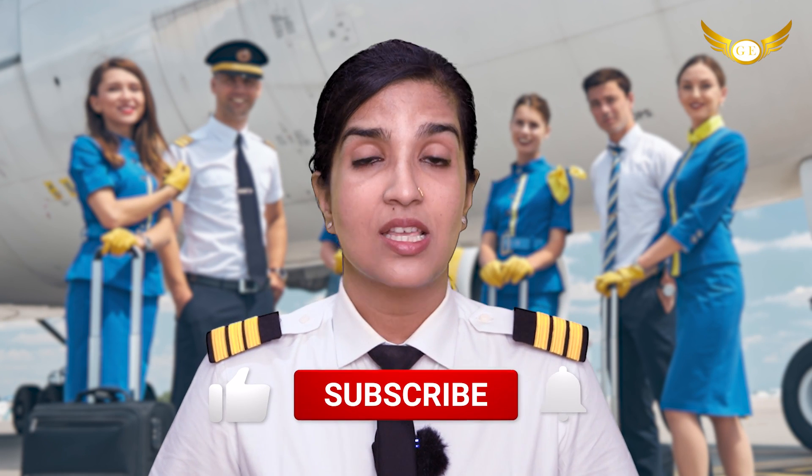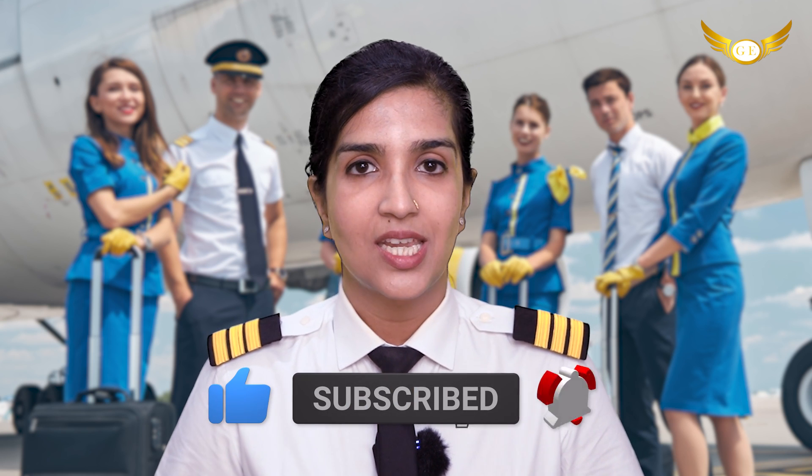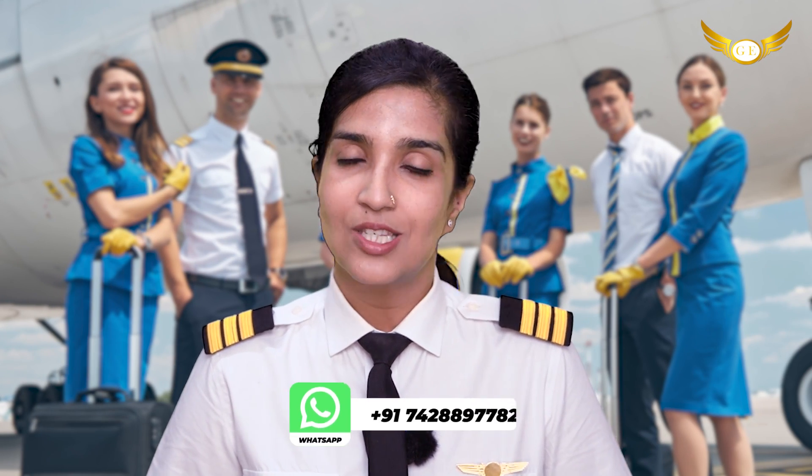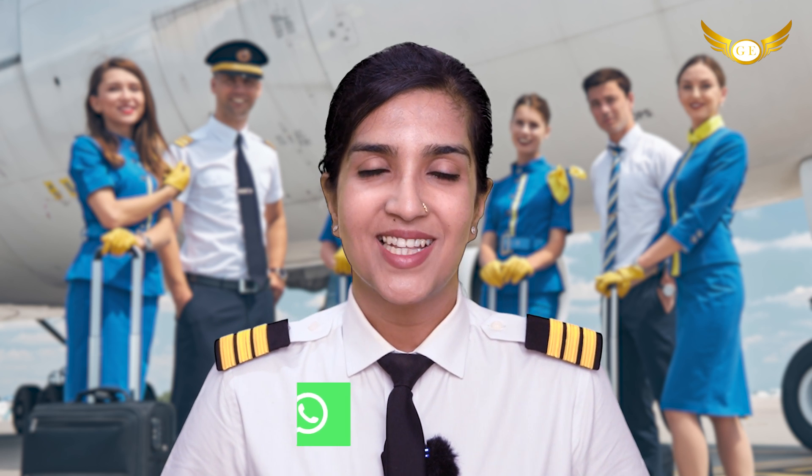So this was all the information that is contained in the ATIS, and it is of great importance for all the pilots that are arriving and taking off from a particular airport. I hope you find our videos informative and useful. If you have any doubts, feel free to contact us. You have our contact number and address details. For more such informative videos and updates, keep following our channel.